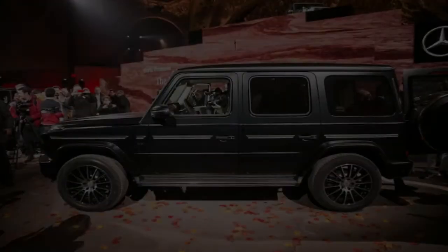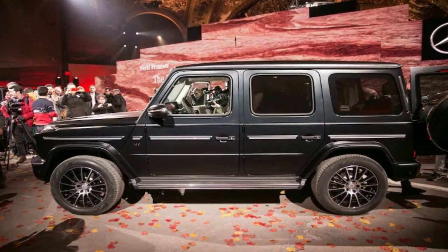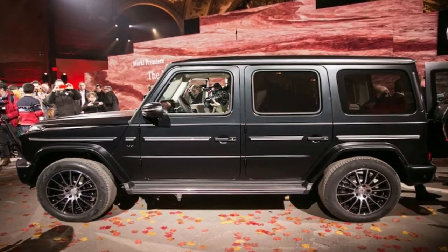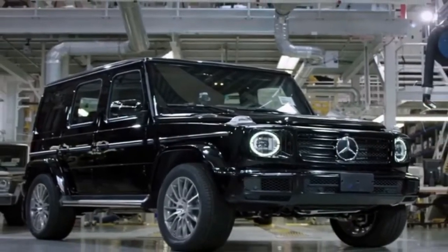In its current form, the 563hp G63 is far from underpowered, but don't be surprised if the new one matches the S63's 603 horsepower.